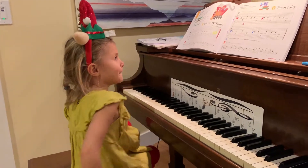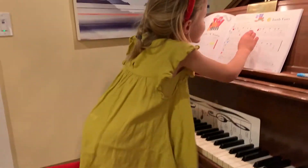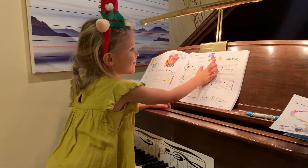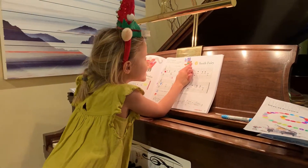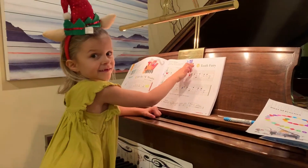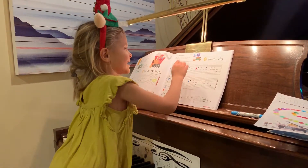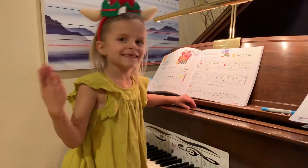How about Tooth Fairy? How's this one? We did film it already. Maybe. Tooth Fairy is coming to give the tooth. You play it for me, and then she's going to make something with her magic on it, and then give it to her.